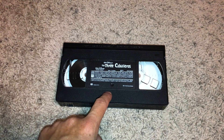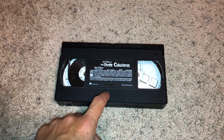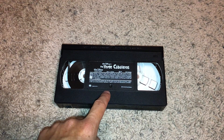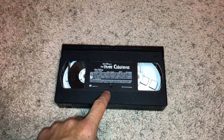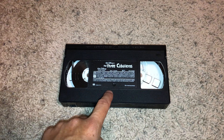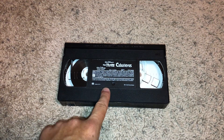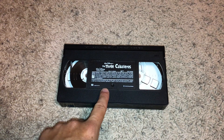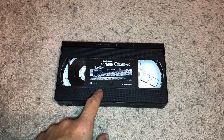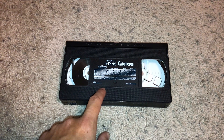Unfortunately, guys, but I do plan to get another copy of this tape that comes with the clamshell case as soon as I can. I'll go ahead and use this caseless copy for right now until I get another copy with the clamshell case, and then I will redo the normal and long opening to this tape. Just want to give you all a heads up with that information.